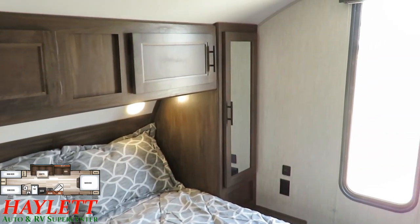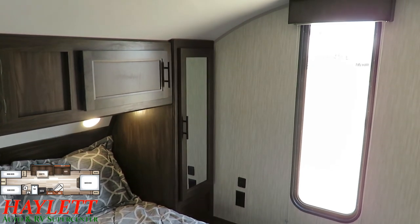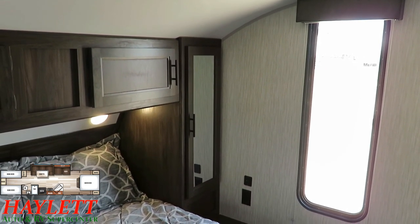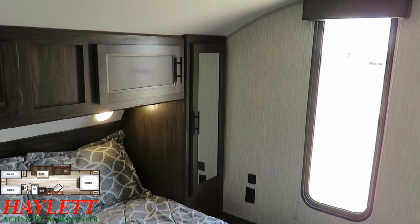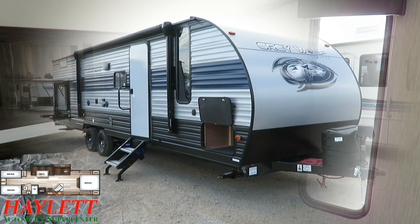Over here next to that mirror, to give you lots of light in the bedroom, you can see you've got a huge viewing window. So if you hear Mr. Raccoon on your picnic table at night knocking over your trash can, you know it's Mr. Raccoon and not Mr. Bear.